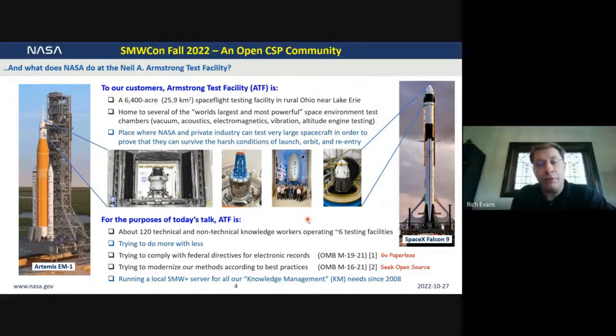Armstrong Test Facility is a large spaceflight testing facility in rural Ohio near Lake Erie, home to several of the world's largest and most powerful space environment test chambers. We recreate the vacuum of space in our chambers, bombard spacecraft with extreme acoustic levels experienced during launch and reentry, and we have the world's most powerful shaker table so we can shake spacecraft in ways representative of launch and reentry. We can also recreate the electromagnetic environment that spacecraft will experience in space. We recently did the Artemis Exploration Mission 1 Orion crew module, and we've also worked with SpaceX — their Falcon 9 payload fairing and Dragon capsules have been through our facilities.